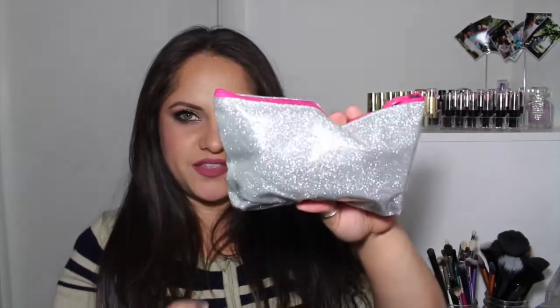This bag is always such a pain in the butt to open. Finally! Alright, first thing I'm going to do is take out this little card. This month's theme is Girl Meets Glitter and it says 'life is short, wear glitter.' This month's bag looks like this — soft, it just reminds me of Barbie. I don't really like it to be honest with you. They've had better bags.